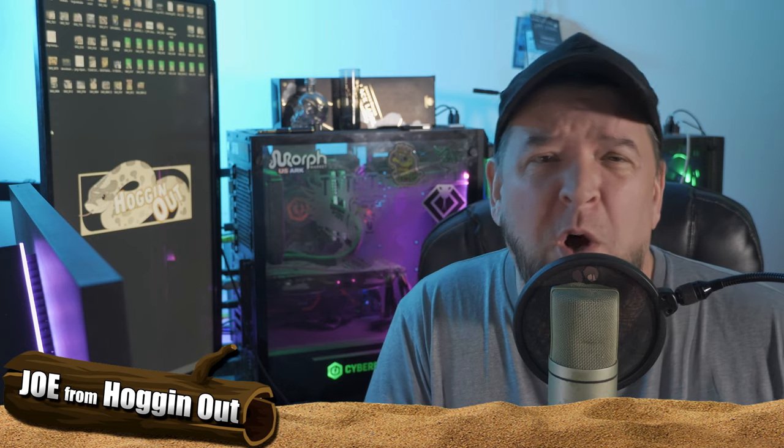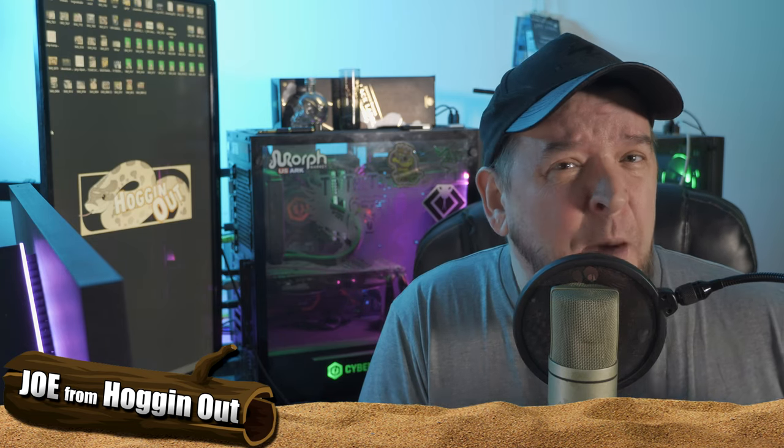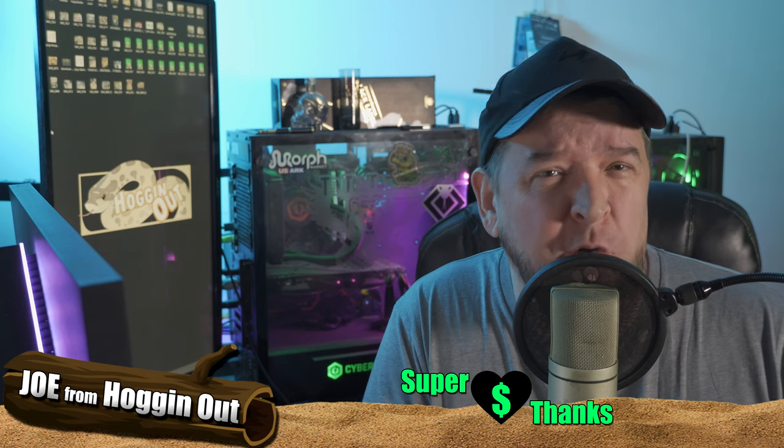What is going on everyone, Joe from Hogging Outs. I hope you are having a great weekend. I'm having the best weekend so far this year.